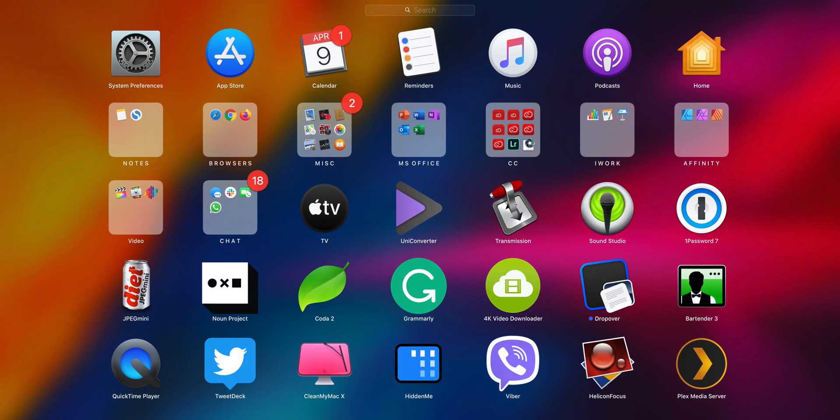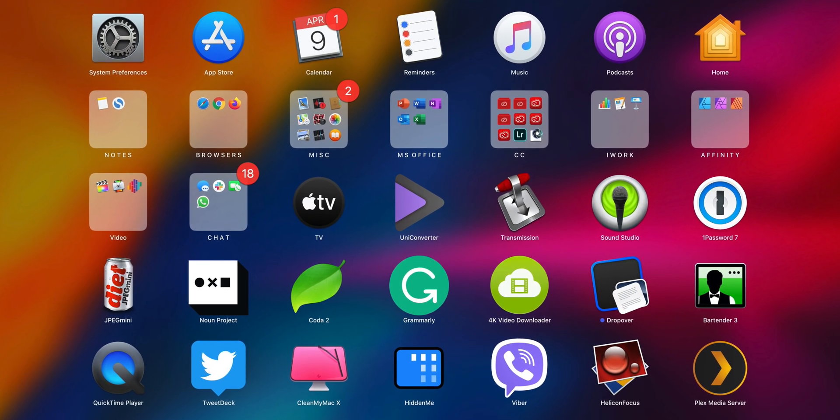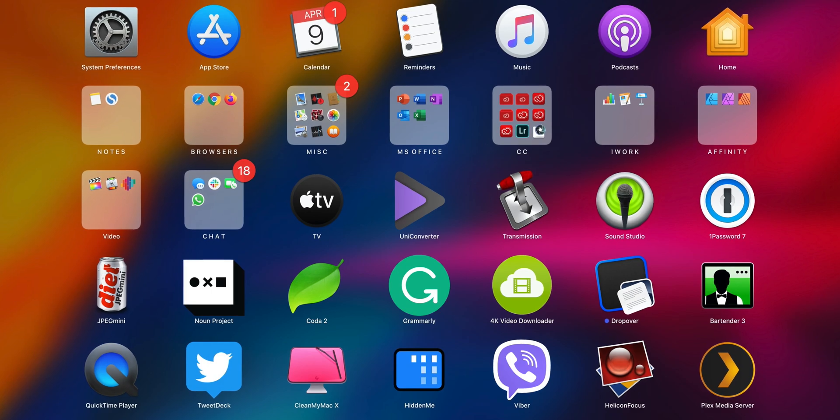Like I mentioned in the beginning, having the ultimate cloud storage solution can be time- and business-saving as well as cheaper in the long run. I do take snapshots of my app drawer every once in a while to remind myself what apps I should download again if I find myself setting up a new Mac. So what cloud service do you use? Let me know in the comment section below. It's been an absolute pleasure. Stay safe. This is E, over and out.